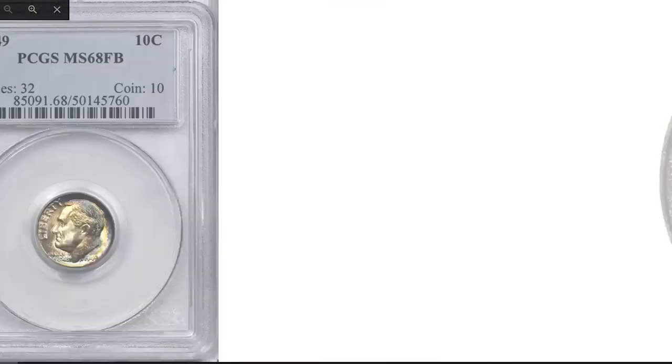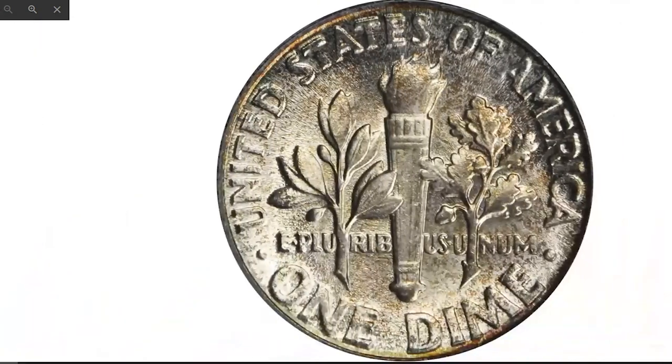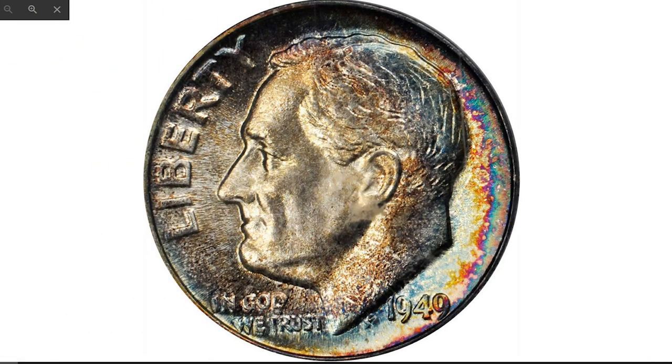This 1949 Roosevelt dime, with full bands on reverse, graded MS-68 by PCGS, is a formidable rarity for the Roosevelt collector, representing the sole finest certified example seen by PCGS and the highest grade recognized by either of the top grading services. The obverse is painted in rich bands of colorful iridescence that intensify at the right border.